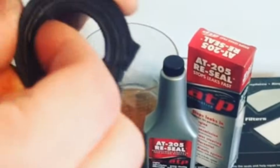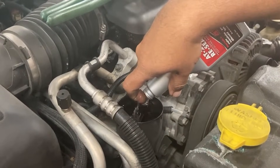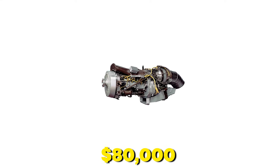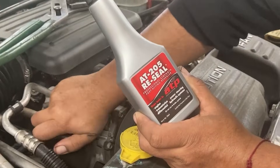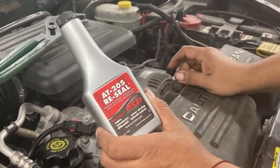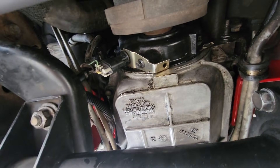It works in engine oil, transmissions, power steering, differentials — anywhere rubber seals exist. Aviation mechanics use it on $80,000 turboprop engines. Cost: $12 per bottle. It stops valve cover leaks, rear main seals, and transmission pan seeps. Most leaks aren't mechanical failures — they're chemical aging, and this reverses it.